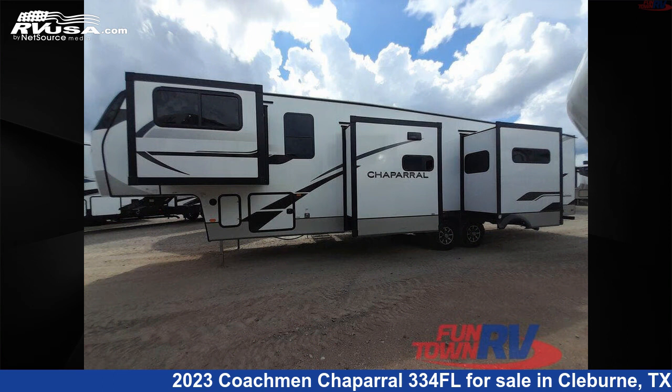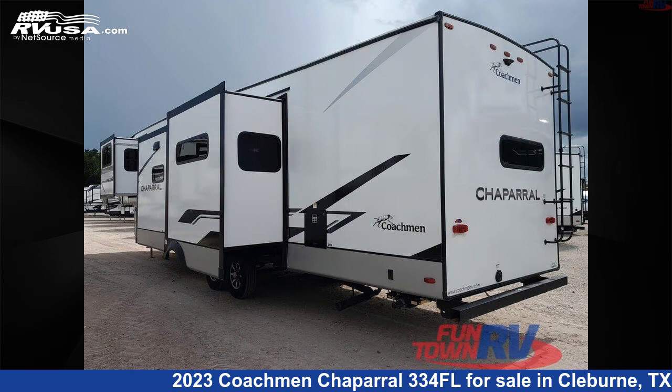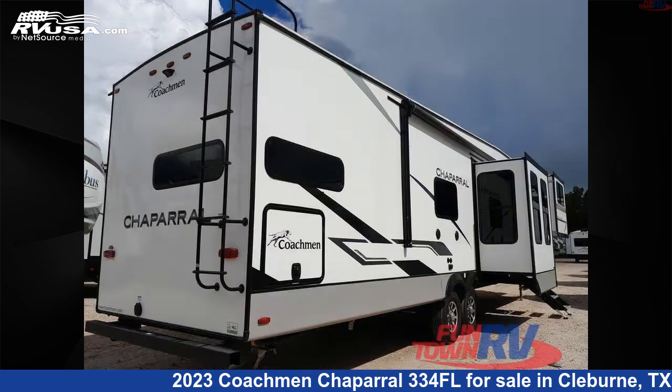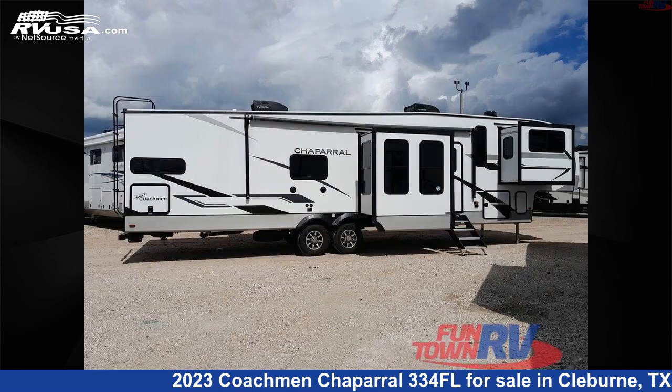This new Coachmen is 42 feet 0 inches in length and features five slide-outs, a mahogany bay interior, sleeps six, slide-out, and 48 gallons fresh water capacity. The floor plan layout of this fifth wheel features couples coach, front entertainment, front living area, kitchen island, and rear bath.